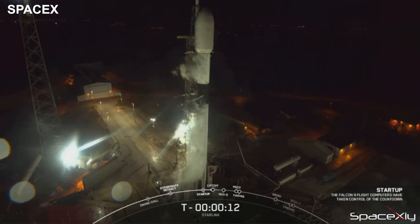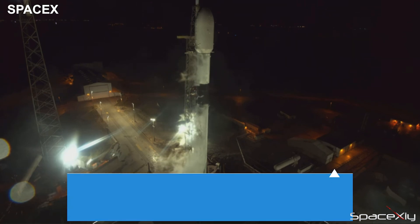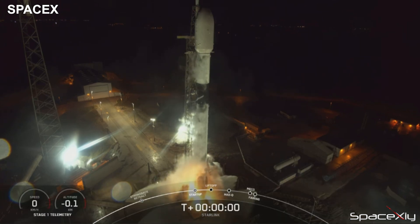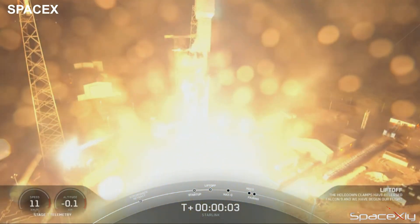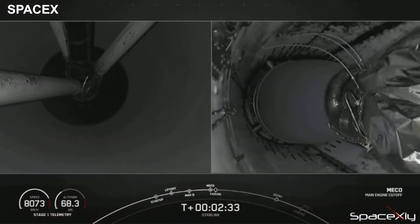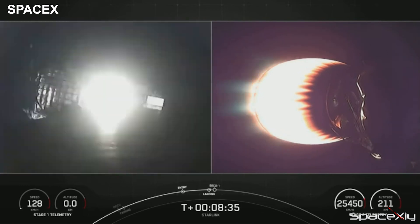Earlier in the morning, SpaceX successfully launched its sixth mission of the year. Falcon 9 carrying 56 Starlink satellites — which set a record for the heaviest payload on a Falcon 9 mission — lifted off from SLC-40 at Cape Canaveral at 4:32 a.m. Eastern Time. The first stage booster supporting this mission was on its ninth flight. After stage separation, the booster flew back to Earth and landed perfectly on the drone ship.